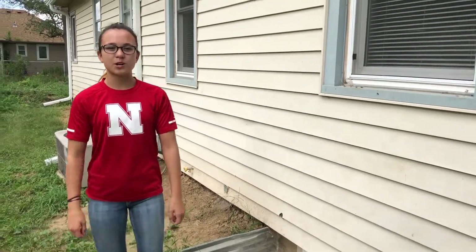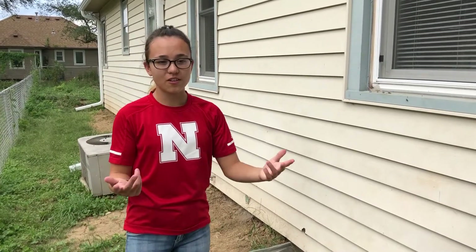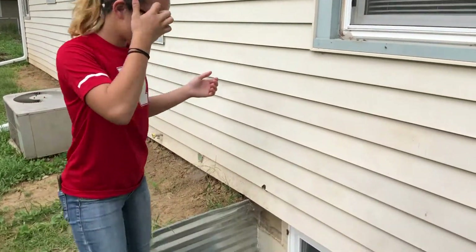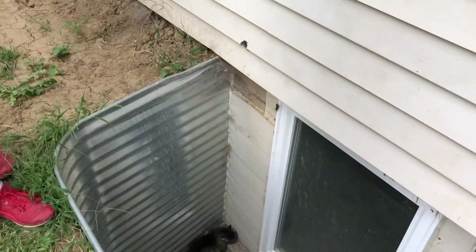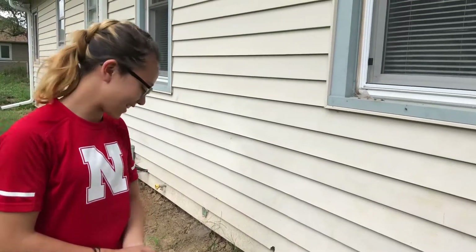Hey everyone, it's Riley from Urban Firebird Home Solutions. We're at Roach House today and we're on the outside because we found that we need to save a kitty. Yep, he looked away because he just really needs saving.